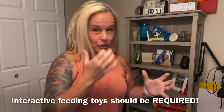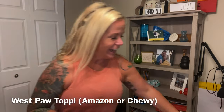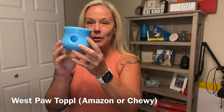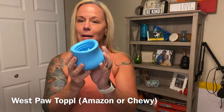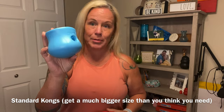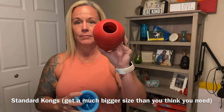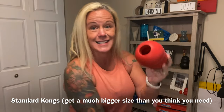Going to the bathroom for a minute could mean your chair leg just got chewed. Interactive toys — please spend money on those. Some of my favorites are the West Paw Topple and Kongs. Make sure you get a size bigger than what you think you need.